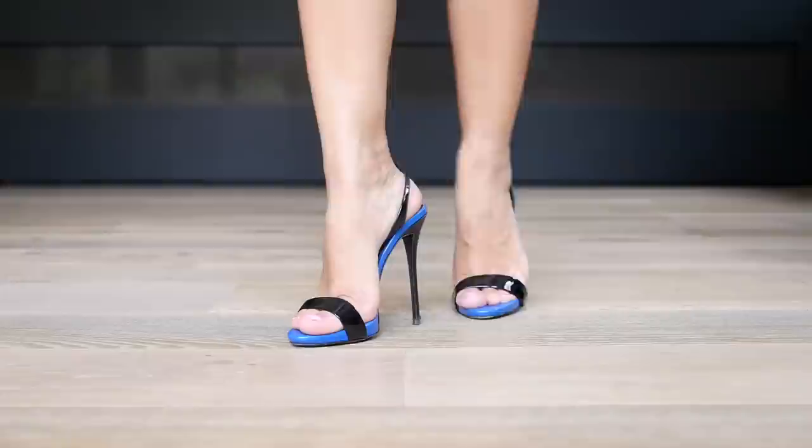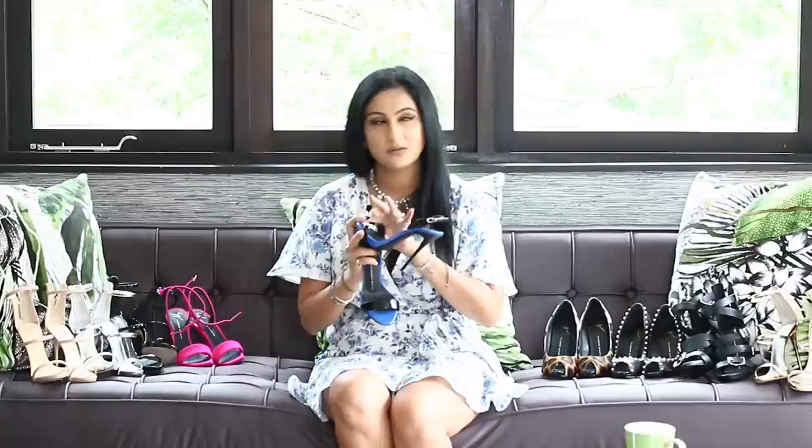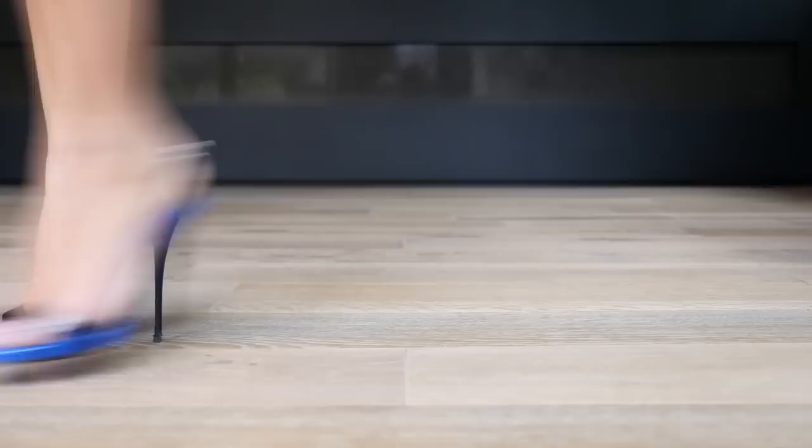These are my first ever Giuseppe Zanotti pair of shoes, and you can tell they have lasted so long. They are super sexy — slingback patent black strap with a peep toe and a royal blue sole. I believe these also come in a satin finish, but mine are the leather patent. These are size 35.